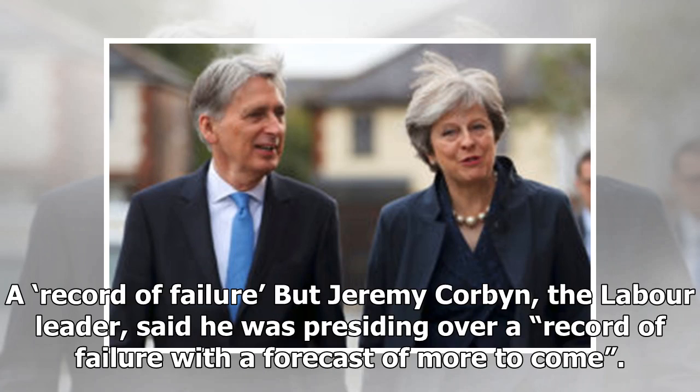But Jeremy Corbyn, the Labour leader, said he was presiding over a record of failure with a forecast of more to come.